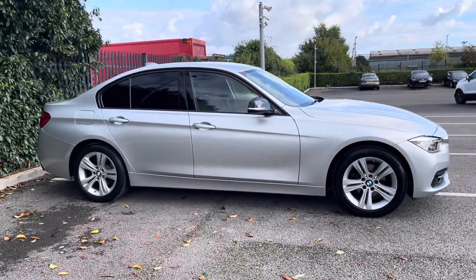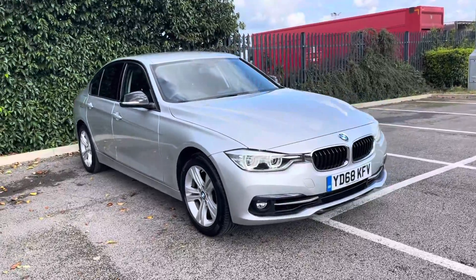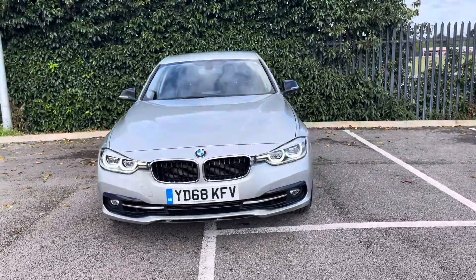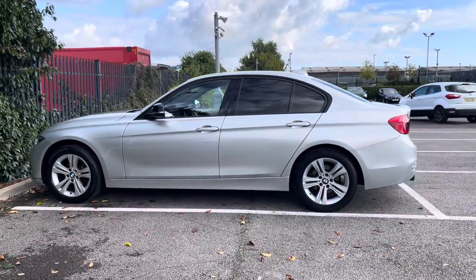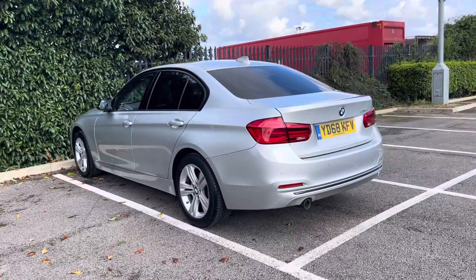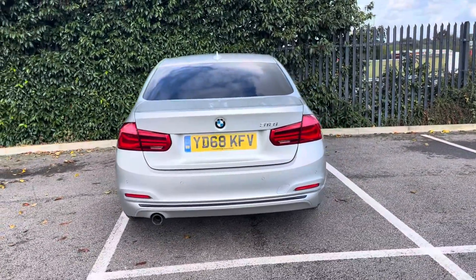Hi, my name's Ani from Motormatch Chester and today I'll be taking you around one of our used cars for sale, which is this BMW 3 Series 318i Sport Auto with a 1.5 litre petrol engine and automatic transmission. This 2018 vehicle comes from two previous owners in a stunning Glacier Silver colour and it boasts a part service history with the last completed at 25,706 miles.